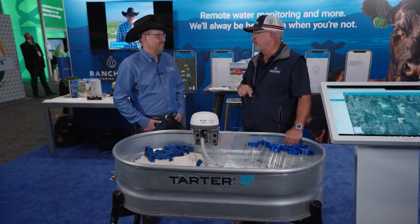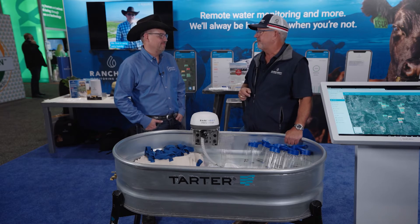And of course, as we all know, cattle like to get in troughs and knock off floats and do other things. When they get up to mischief, the device is going to send you a text message or an email saying, hey, there's a problem down here — best you get down and fix it up.